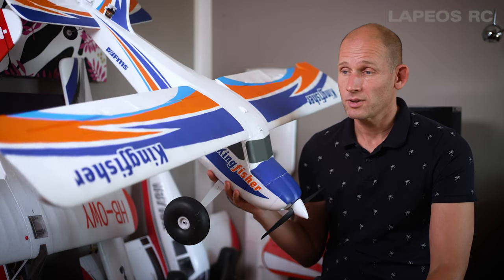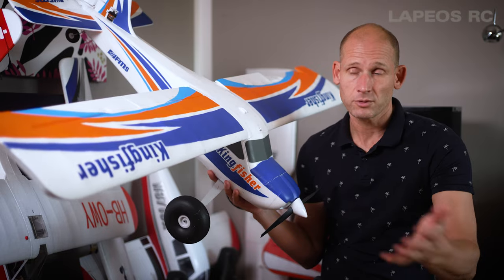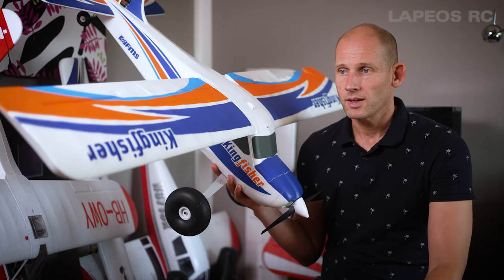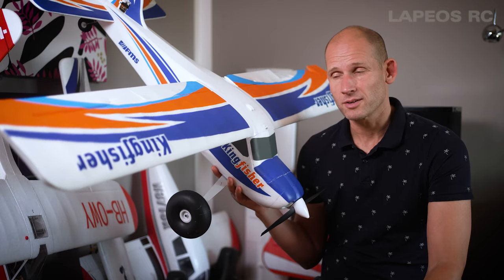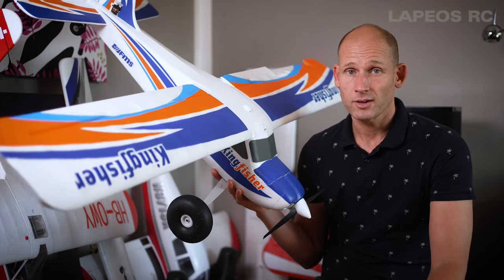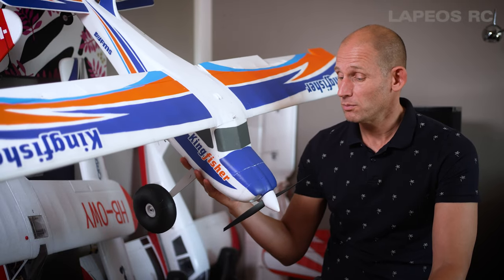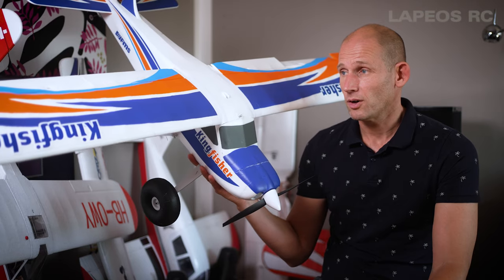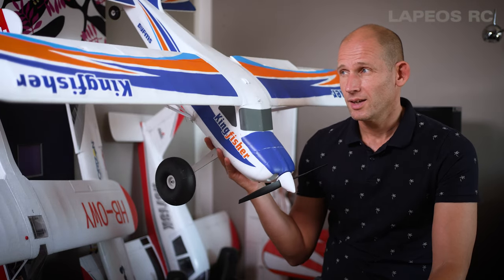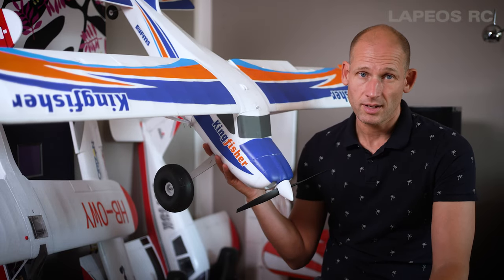I really like that you can fly this on all surfaces. So far I've tried floats and wheels, but I still have skis left to fly, so it would be interesting to get this out on snow in the winter. If I could really wish for one added feature, it would certainly be navigation lights.